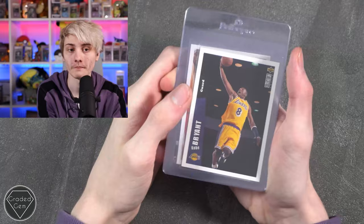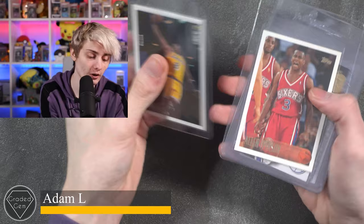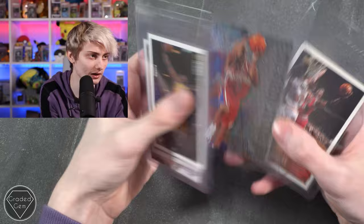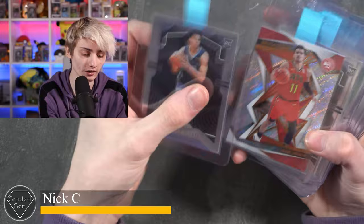Next up we have Adam L, starting with Kobe Bryant, then Alan Iverson, another Alan Iverson, and a third Alan Iverson — quite a cool card actually — and then a Michael Jordan to finish. Best of luck with your submission.